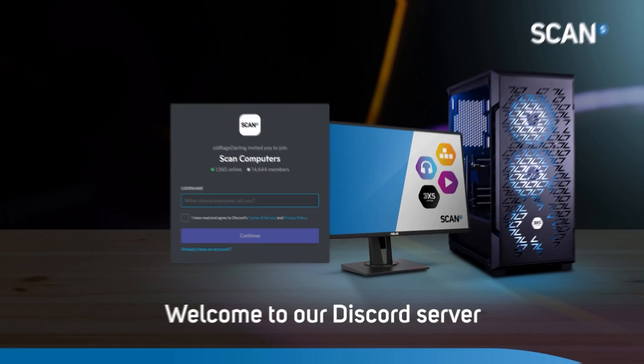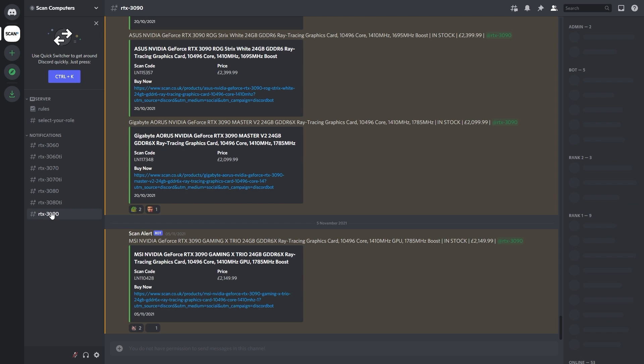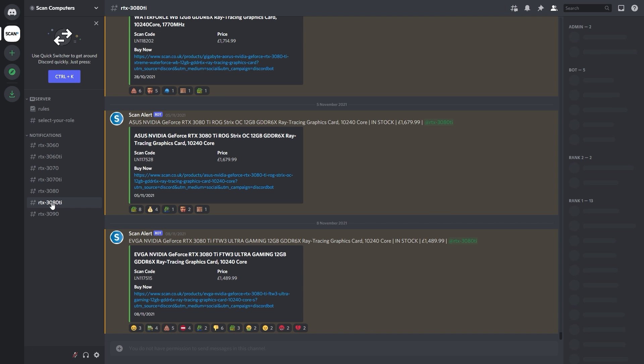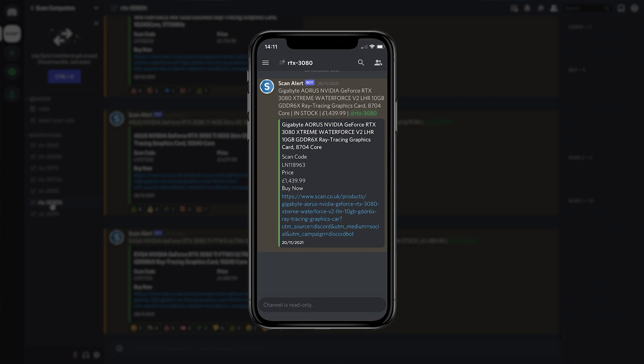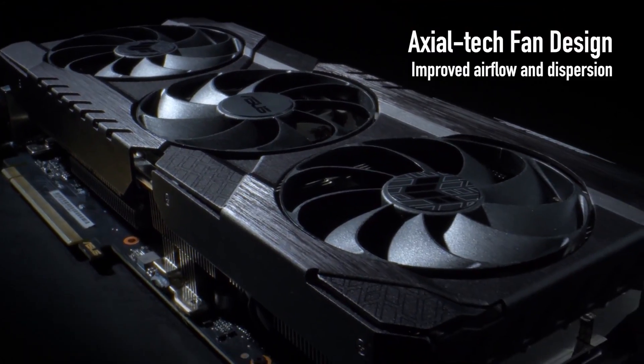The biggest piece of advice is to use our Discord server. We've now set up automated channels in our server to notify you as soon as we make a model live on the site, along with its price. This will be quicker and more reliable than any online bot-based service, as it's linked directly to our website. If you install the Discord app on your phone, you'll be notified straight away.